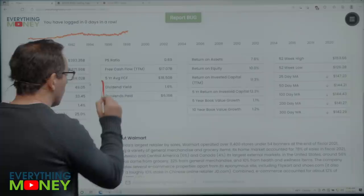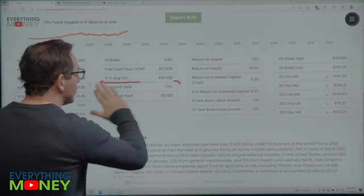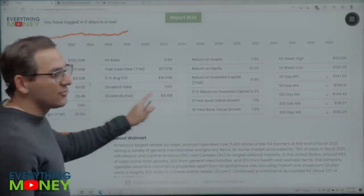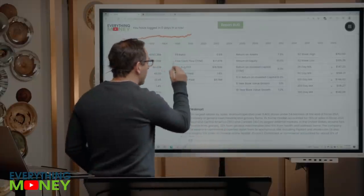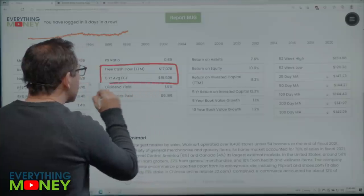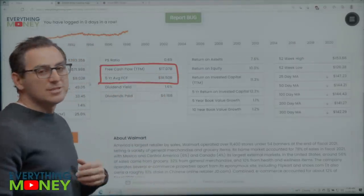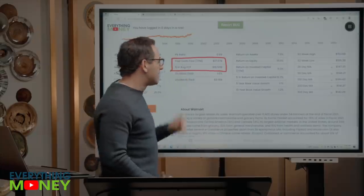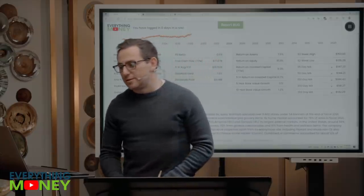They have a dividend — 1.6%, pays out $6 billion. For those new to the channel, your dividends are not always safe. You have to compare it to your free cash flow. $6 billion paid out, five-year average is $18 billion. They're only paying out a third of their free cash flow in dividends — that's perfect.